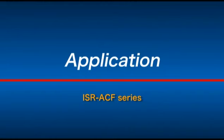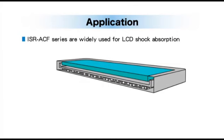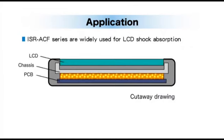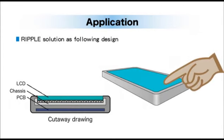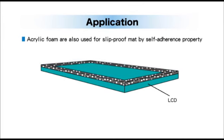Because of those characteristics, our ISR-ACF are widely used for electronic devices. The ISR-ACF series is mainly used for breakage prevention for LCD or OLED, especially in gaskets and on the backside of LCD or OLED. Furthermore, acrylic foam can solve the ripple problem which can occur when placing pressure on the touch panel. Acrylic foam is also used for LCD gasket applications and slip-proof matte by self-adherence properties.